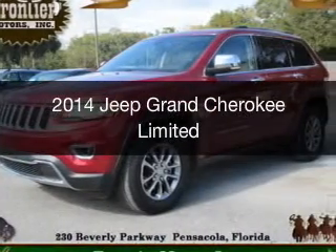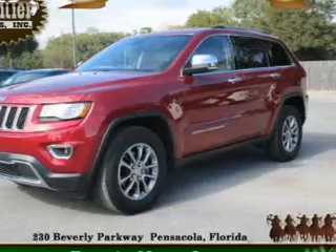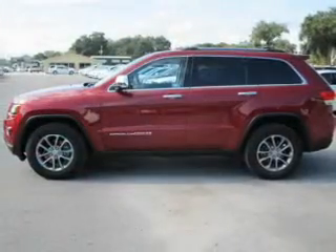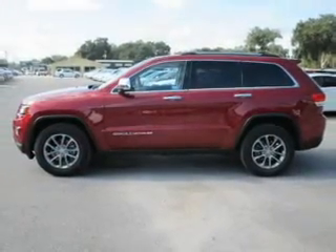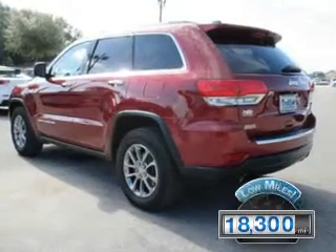This is a used 2014 Jeep Grand Cherokee. It's powered by rear-wheel drive, a 3.6-liter, six-cylinder engine, and an automatic transmission. With fewer than 20,000 miles, this vehicle has a long road ahead.